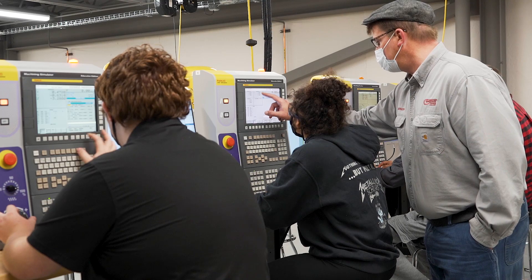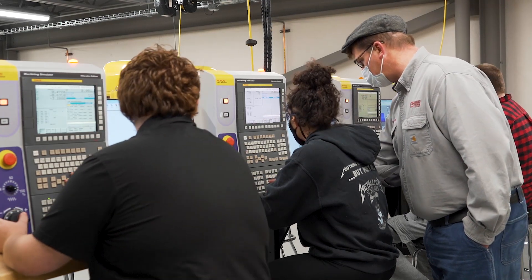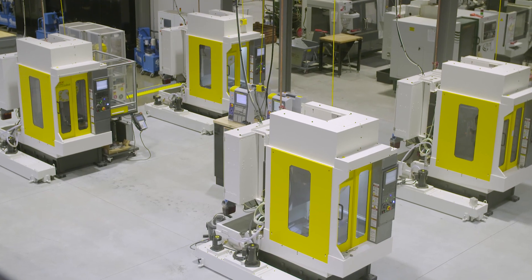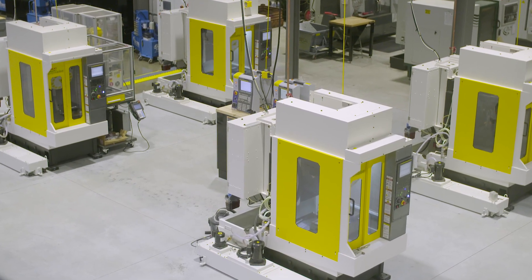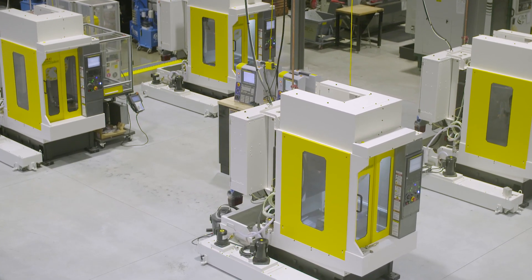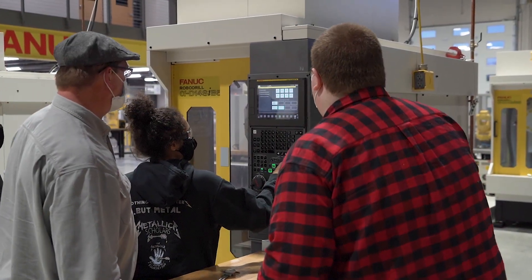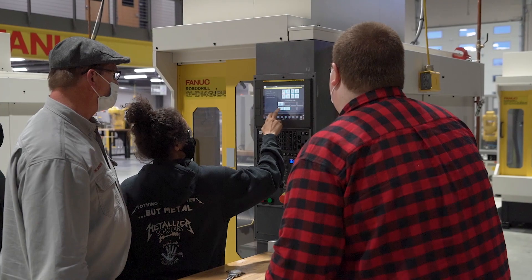It's really, really important for students to be learning on authentic industrial technology. We've added the RoboDrill technology so that we can advance our CNC — computer numerical control — programs, and really help students understand how you can create a lights-out environment in the robotics and automation sector.